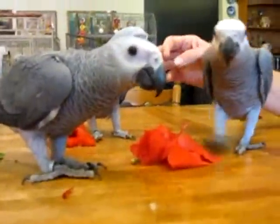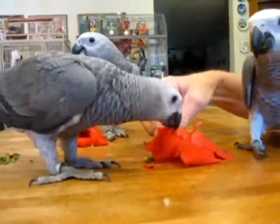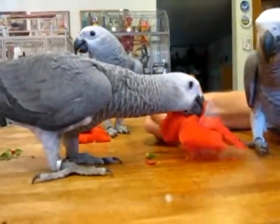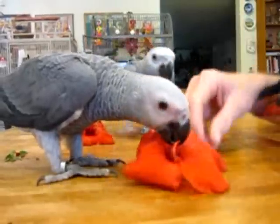Fresh foods are really good for birds, and live foods especially are good. There are many edible flowers. These are hibiscus flowers that grow easily in Arizona, and these African grays are just loving them.